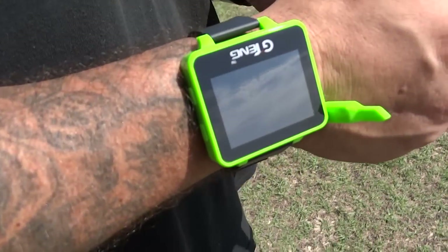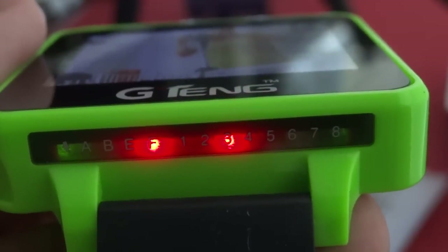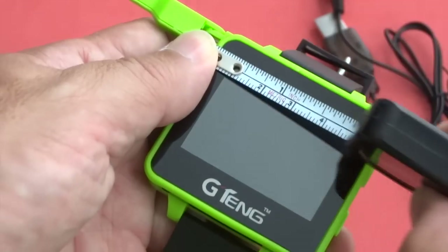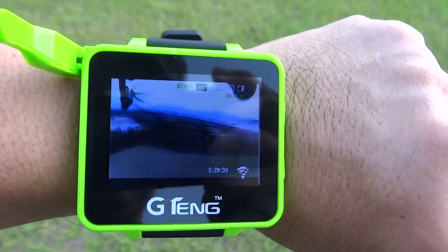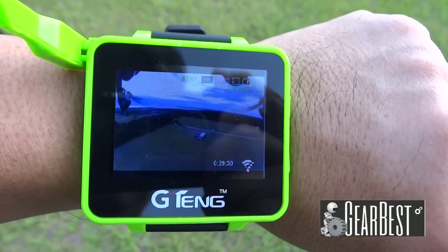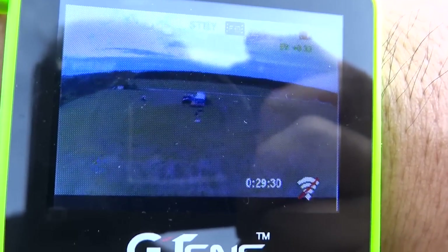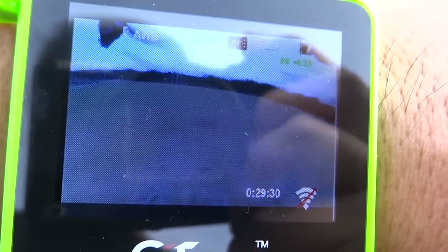Jitain came up with a great idea: a FPV watch with 32 channels at 5.8 GHz, weighing about 2.15 oz. It's a mini monitor for guest viewing, or you can use it for videoing to frame on your camera.